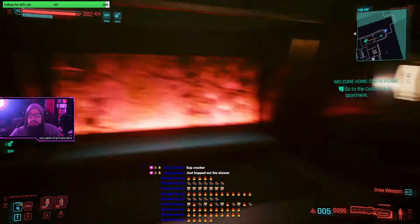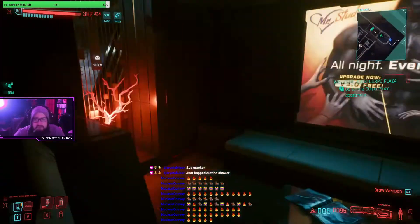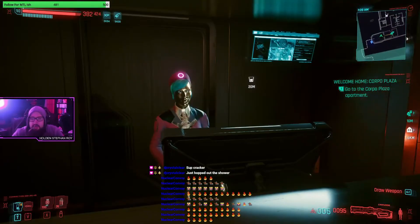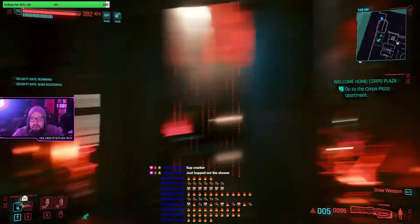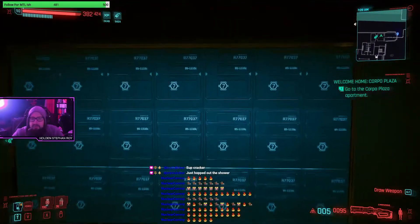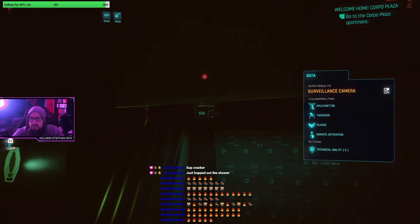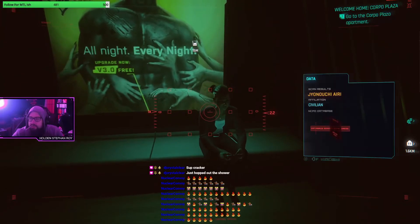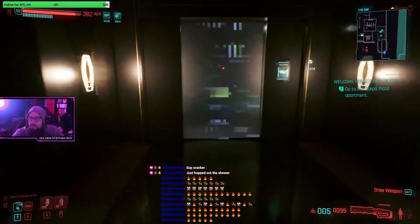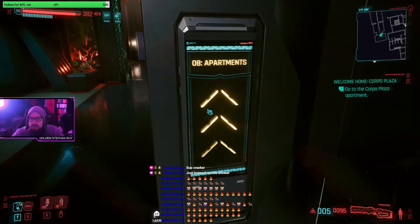This entrance is very similar to the last one. There's a gold-plated lady over there. Lots of advertisement - mailboxes that's cool. Let's go up to our apartments and then we'll be done with this part of it.